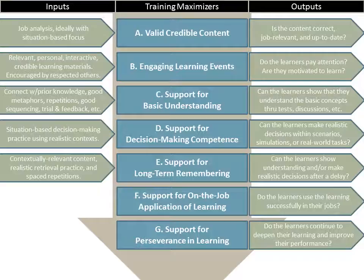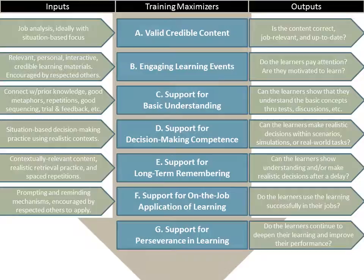To support long-term remembering, utilize contextually relevant content, realistic retrieval practice, and spaced repetitions — the three biggies to create long-term remembering: aligning the context, retrieval practice, and spaced repetitions. To support on-the-job application of learning, we need to use prompting mechanisms like job aids, reminding mechanisms to make sure people are continuing to remember, and probably need to have some encouragement and support from respected others.